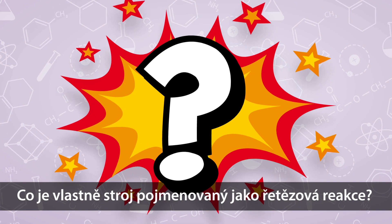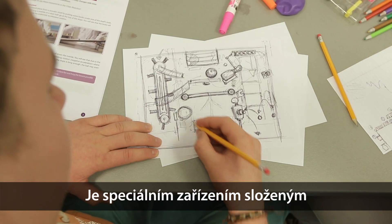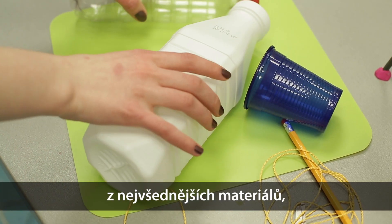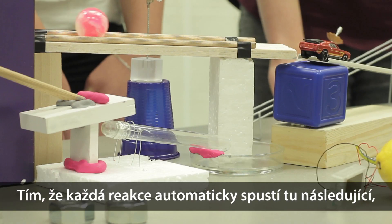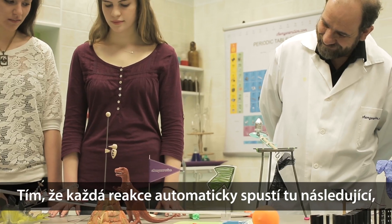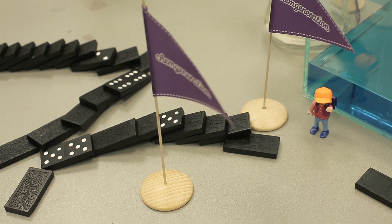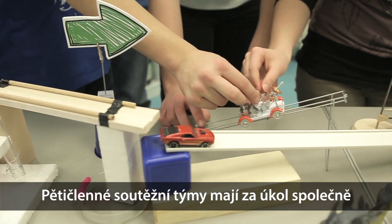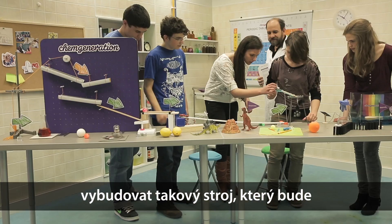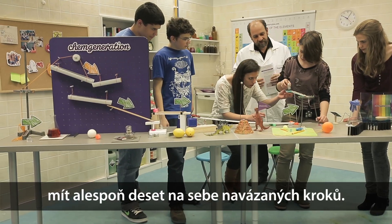But what is a Chain Reaction Machine? It is a special structure built from everyday materials in which physical and chemical events follow each other. Each reaction triggers another action which makes the whole machine work continuously. The five-member student teams taking part in the competition have to build the exciting machine together, which has to contain at least 10 steps.